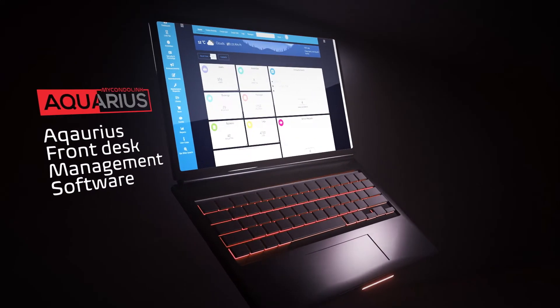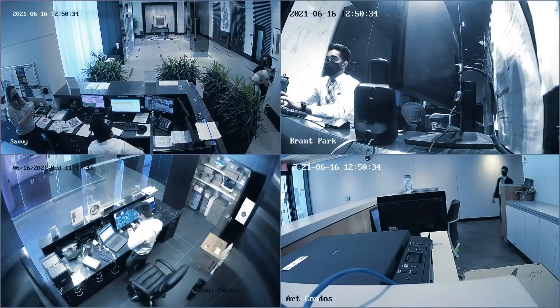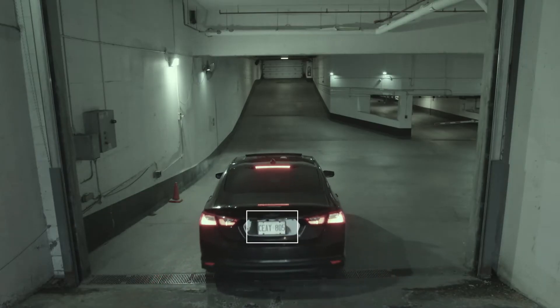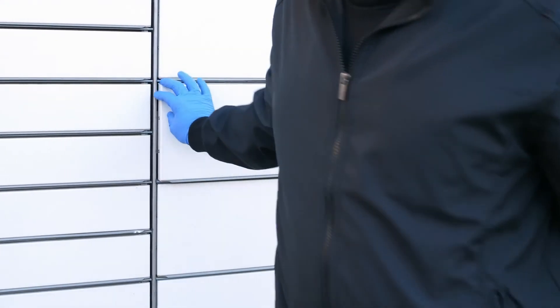Aquarius integrates a dynamic suite of smart technologies designed to streamline your operations: monitor security cameras in real time, grant building and elevator access from anywhere, license plate readers help you automate parking, and smart parcel lockers allow for self-serve deliveries.